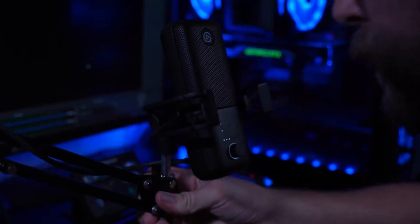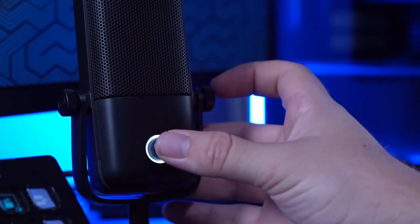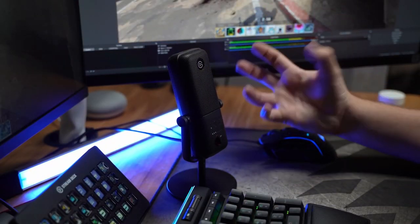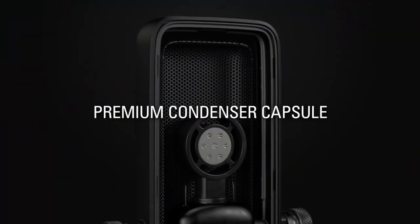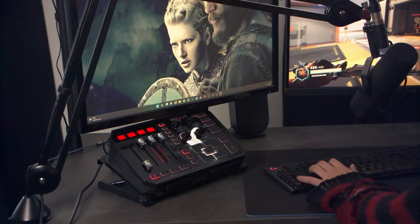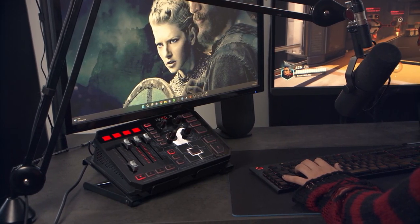For a USB microphone, it's a lot more affordable and much easier to set up, but you're buying an entire unit, which severely limits your upgradability. The quality is limited by the components inside the unit, compared to the XLR setup, which is limited by the microphone, the audio interface and the cables.